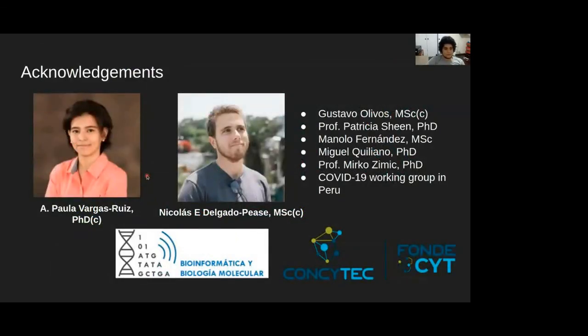This is practically all. Thank you very much for your attention. I would like to thank Ana Paula Vargas-Riz and Nicolas Delgado, my first co-authors, and the rest of the team. Also, a special thanks to the organizing committee and our funding agency from Peru.